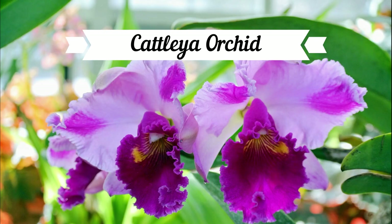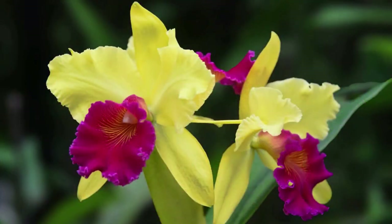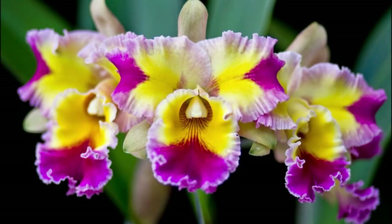Orchids are one of the largest families of plants, so not all orchids are beautiful and delicate flowers. But the Cattleya Orchid is sure to please. This is the variety most commonly used by florists for corsages. This species of orchid comes in a wide variety of color combinations, so you're sure to find one, or ten, to enhance any room or garden. And the Cattleya is quite easy to grow compared to other orchids, making it an excellent choice for the novice orchid grower.